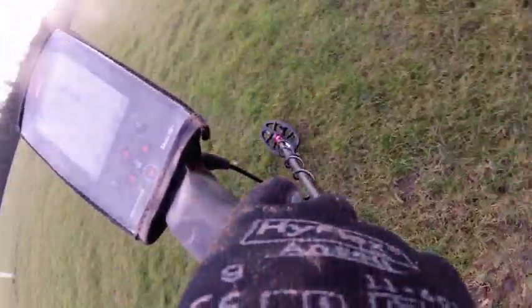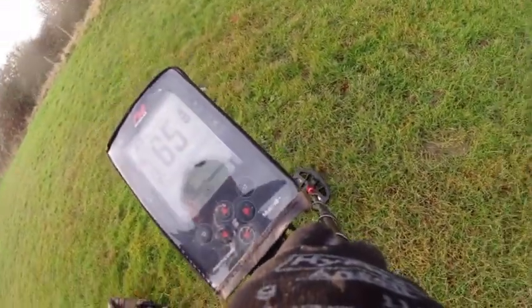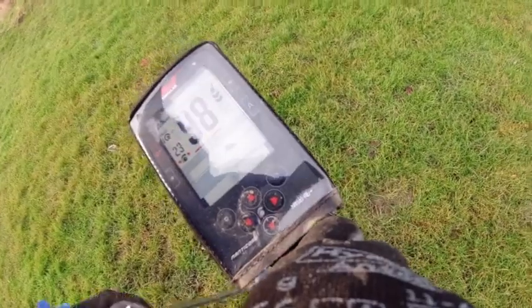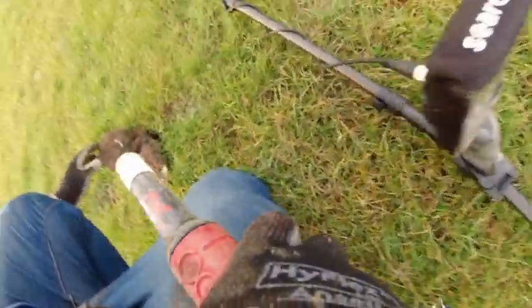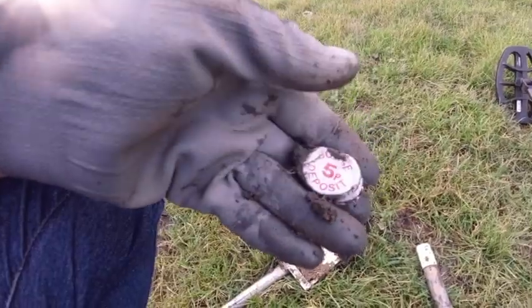Don't go away! It's a love — he's a child — a lot of videos. Good luck, thanks Tim! It's a five-pence deposit bottle top.